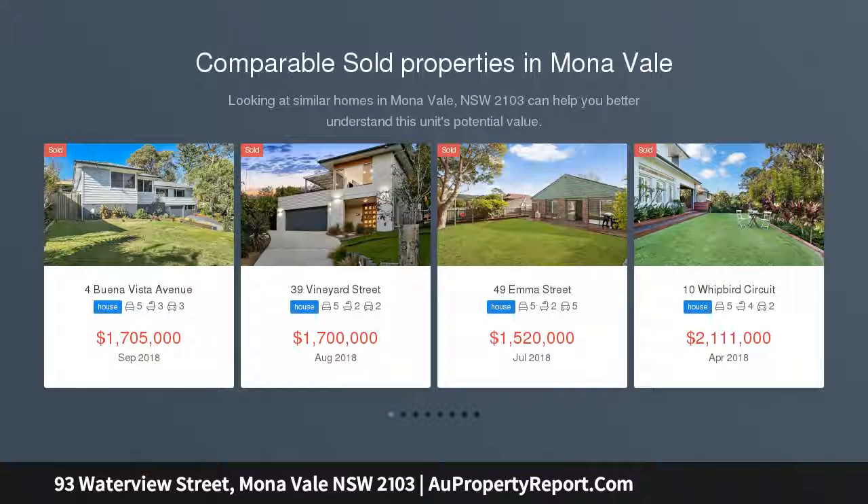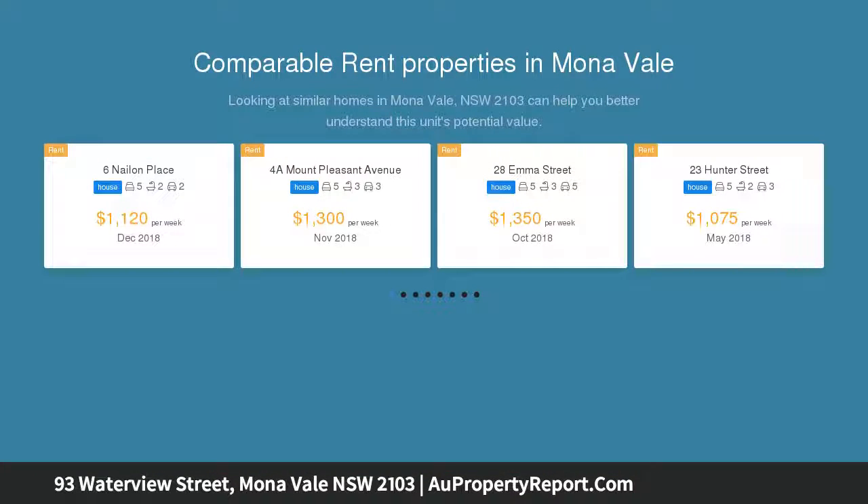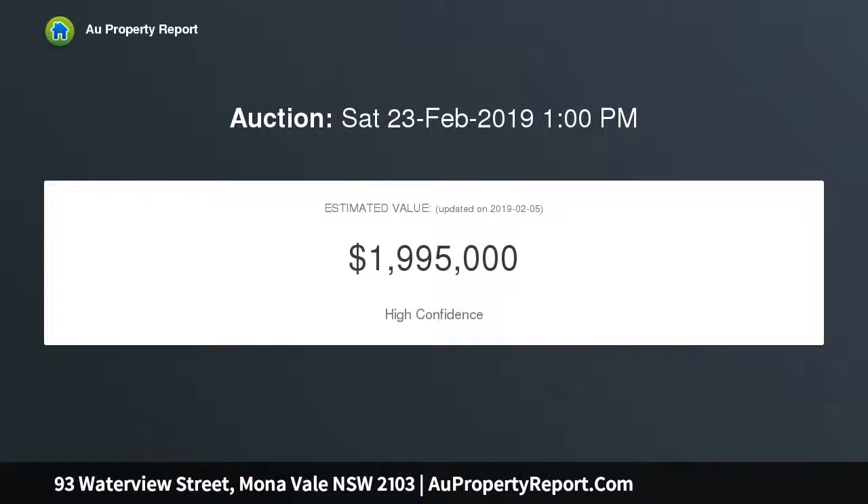Designed by acclaimed architect Peter Downs, this award-winning contemporary residence is nestled on a level parcel of land just steps from idyllic Pittwater, showcasing the extensive use of glass with a coveted northerly rear aspect. The sun-soaked home captures Pittwater glimpses from its upper level.